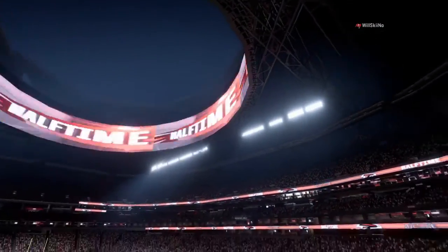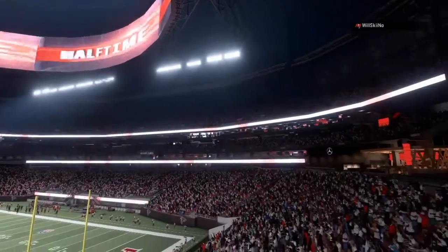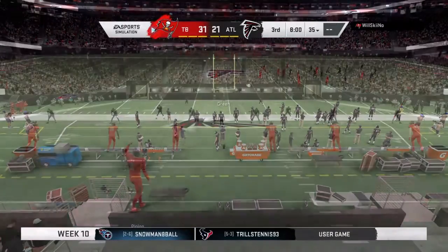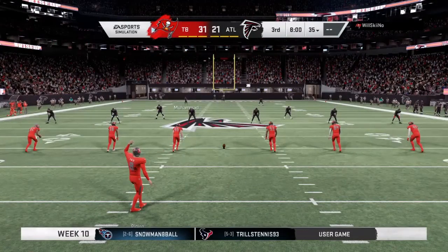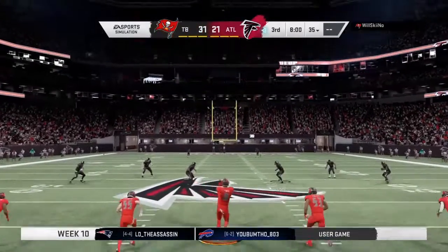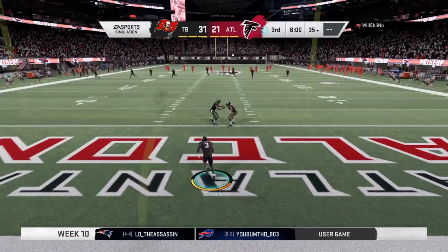So we've reached halftime in a wild first half — we'll take a minute to catch our breath as we send you down to Orlando. We check in with Jonathan Coachman for our EA Sports halftime report. Both teams appear ready for the fight ahead and we resume action here in quarter number three.